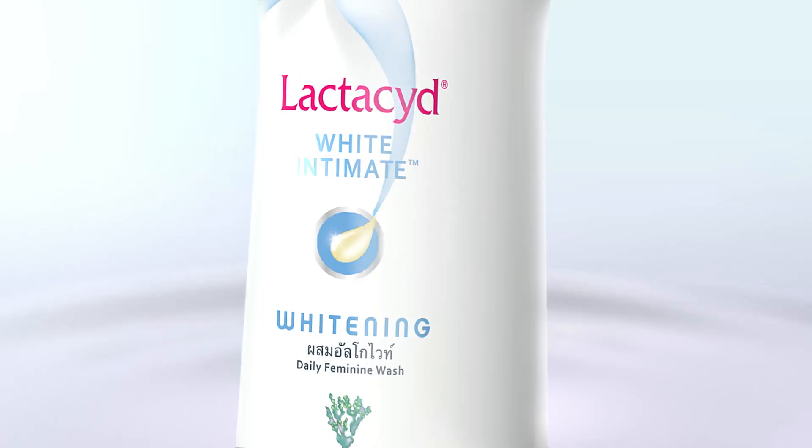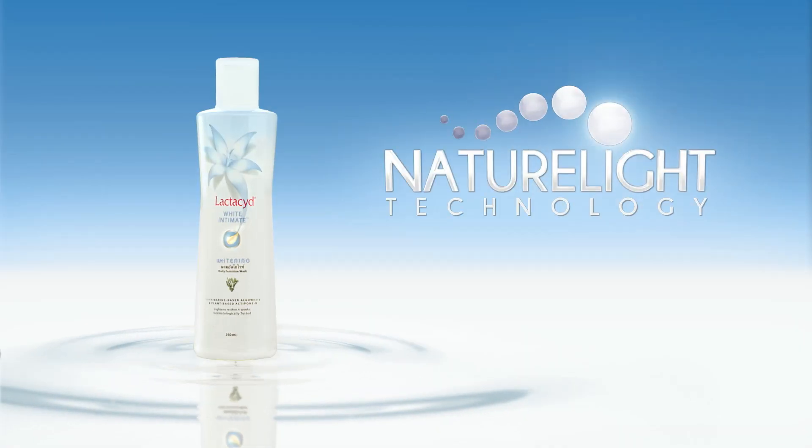Lighter, confident. No filters here. See and feel the difference. Lactacyd White Intimate.